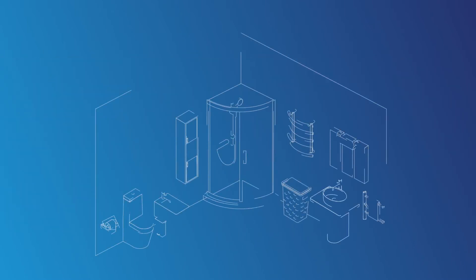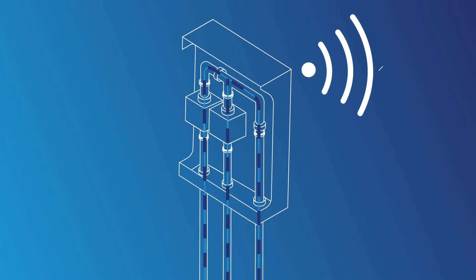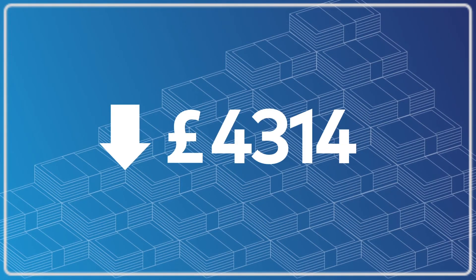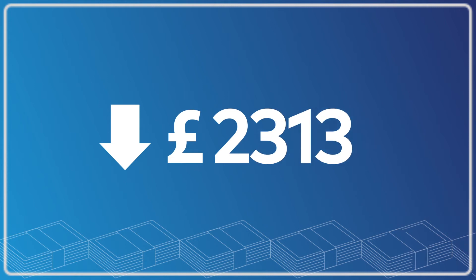Smarter Technologies has developed an automatic flushing and temperature testing unit that can be dynamically controlled on our cloud-based smart building platform. This significantly reduces the costs associated with maintaining your business's Legionella risks and ensures that you remain safe and compliant.